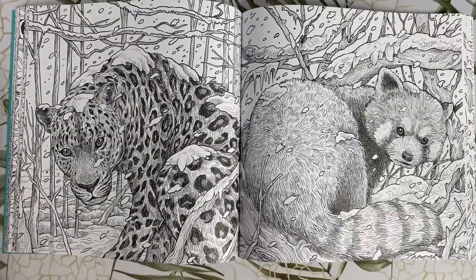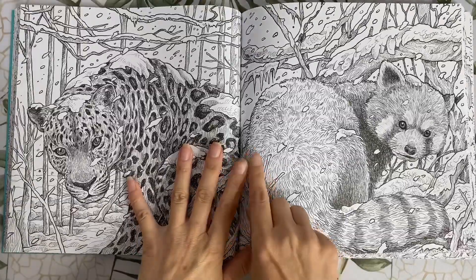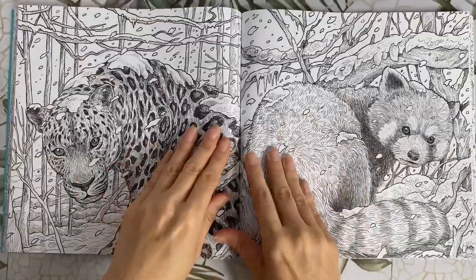This is the Amur leopard, which is actually the rarest cat on earth. This one is going to look striking against the snowy background. And the red pandas too — I think you could almost match these two pages and make them into a double spread.